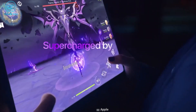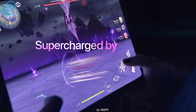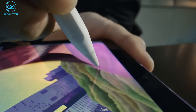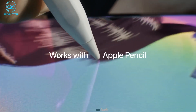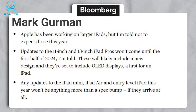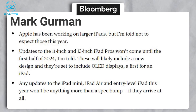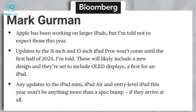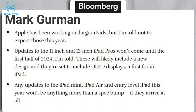This upgrade is most likely a bump in the processor. After all, the M1 and M2 chipsets are performing well. We might also see support for the Apple Pencil Gen 2 and Center Stage, according to Mark Gurman. We should not expect larger iPads this year — instead, keep an eye out for the iPad mini, Air, and entry-level iPad, which are most likely to get a spec bump.